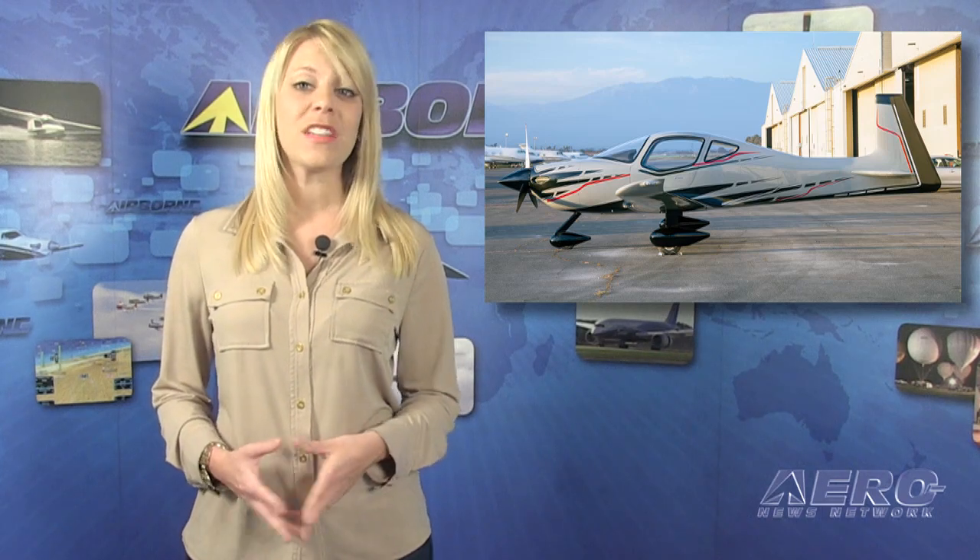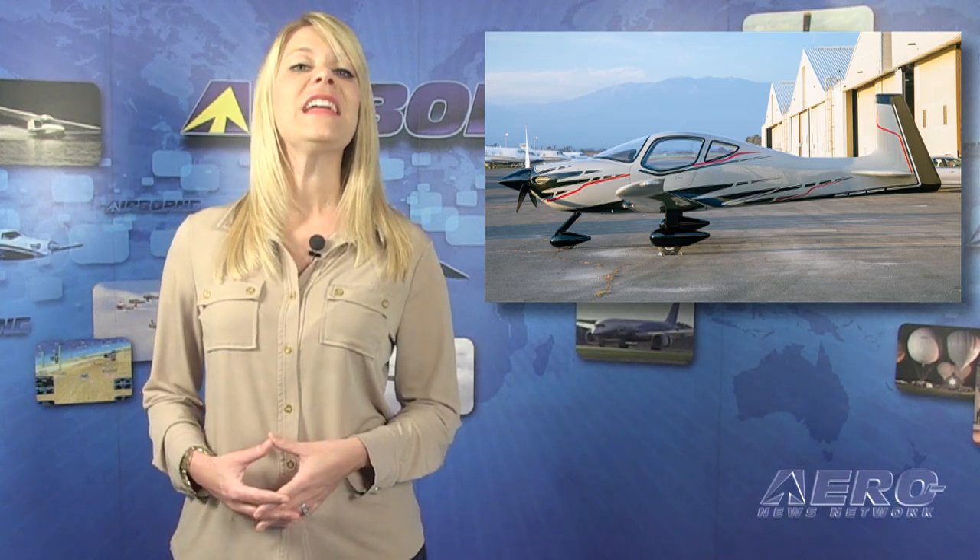Airborne has learned that Mooney has a new airframe in the works — actually two of them — and they're both diesel-powered. Mooney International introduced the first new Mooney models since the restructuring of the company at Airshow China 2014.